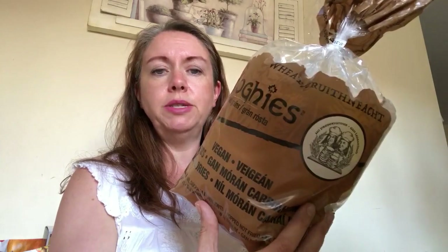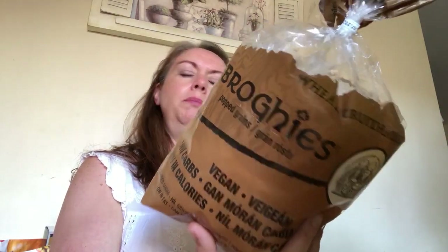Next up is Home Bargains. The first thing I bought was some Brogies. I've seen these for years and I know they're a firm Slimming World favourite because they're quite low in sins, but I've never tried them. These are the vegan ones. I know someone on YouTube uses the onion ones almost like prawn crackers with Chinese food. I thought if I had a Mayflower curry it might be quite nice, or even just with Laughing Cow Light as a snack.